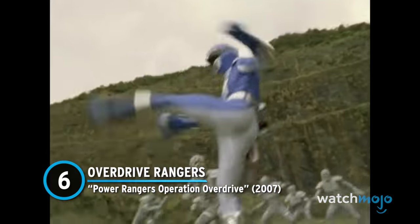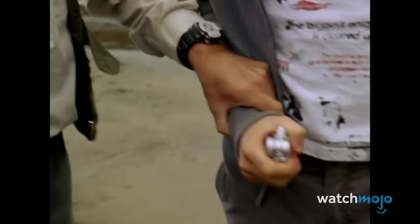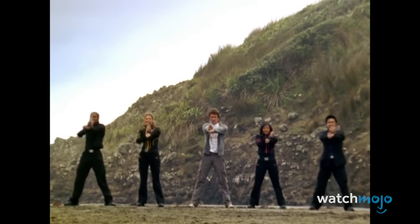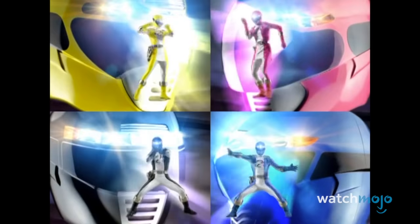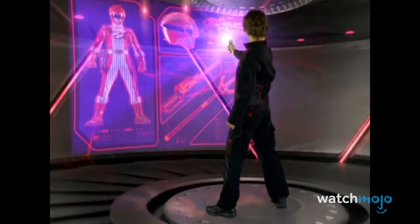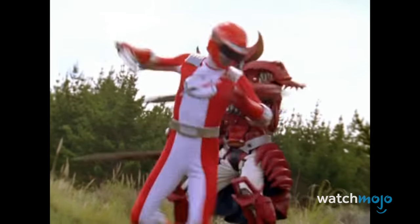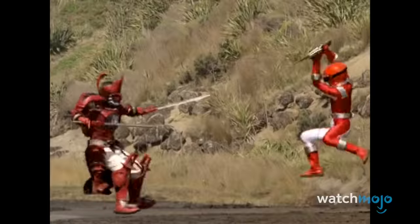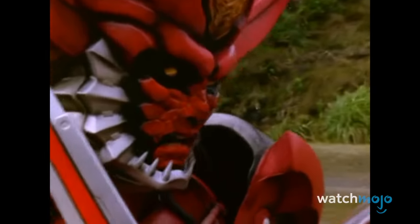Number 6: Overdrive Rangers – Power Rangers Operation Overdrive. To start this transformation, the Rangers have to yell 'Overdrive, accelerate!' — and as you'd expect, accelerate is exactly what the sequence does. The transformation moves so fast that the Morpher itself ignites a few sparks. It's no hyperbole to say this transformation gives you a closer look at the Rangers than ever before. Within the frenetic spectacle, the Morpher displays a quick projection of the Ranger's suit and weapons, and we actually get to see each individual piece of equipment manifest and latch onto the characters. In a morph that's already plenty epic, this kind of attention to detail propels it into all-time great status.